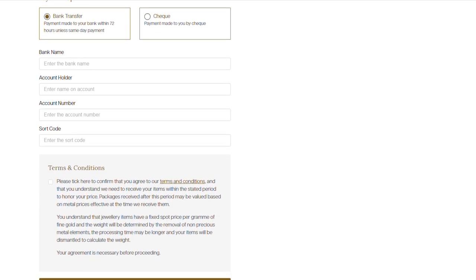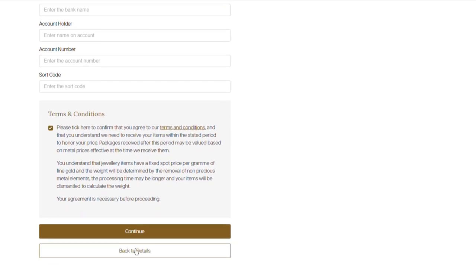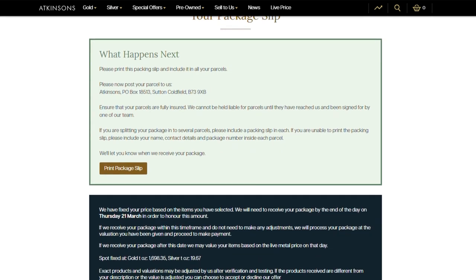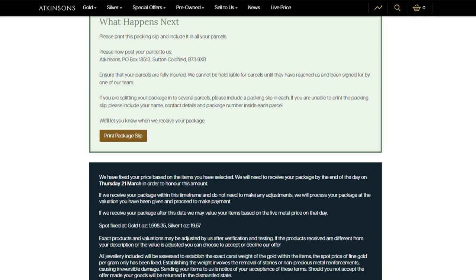Ensure you read our terms and conditions before ticking here to agree to proceed. Click to print your pre-filled packing slip to include in your parcels.